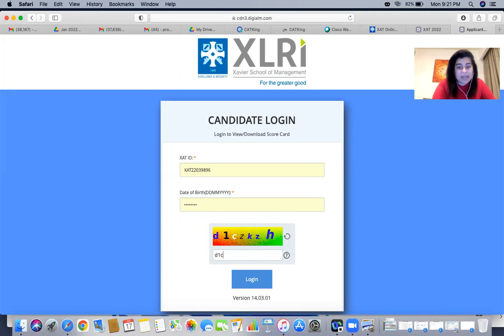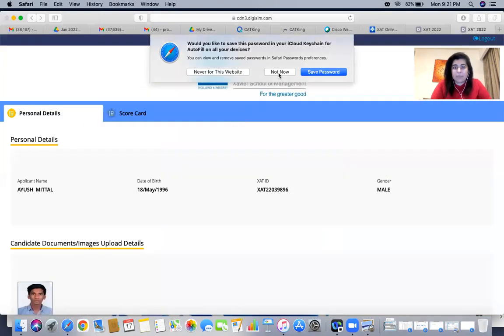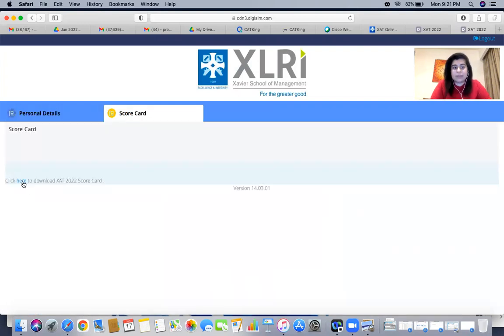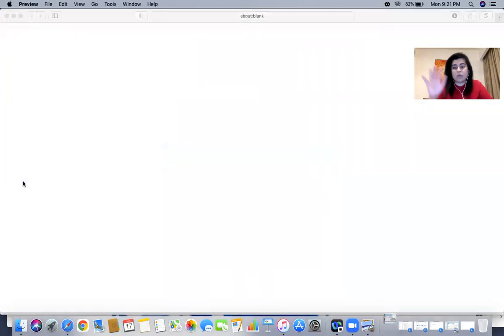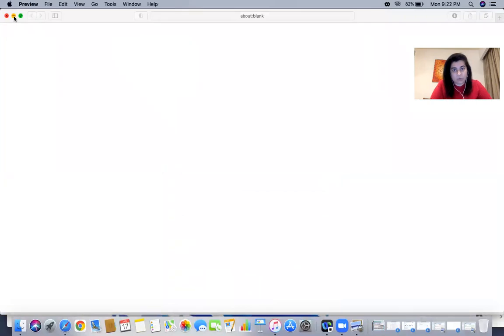After entering your XAT ID and date of birth, make sure you enter the captcha details correctly. It will take just a few seconds. Note that a lot of people are facing server errors, so be prepared for that. Once you log in, you'll see your personal details and scorecard. Click the download button and your scorecard will automatically download.